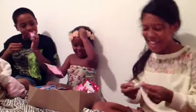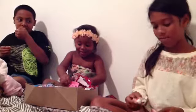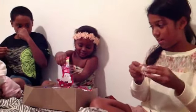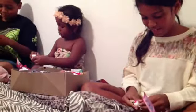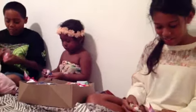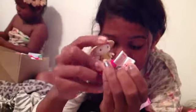Did you even open it? I got a swimming one. A swimming one? I didn't even know you were in the video - I didn't even know you were there until now.